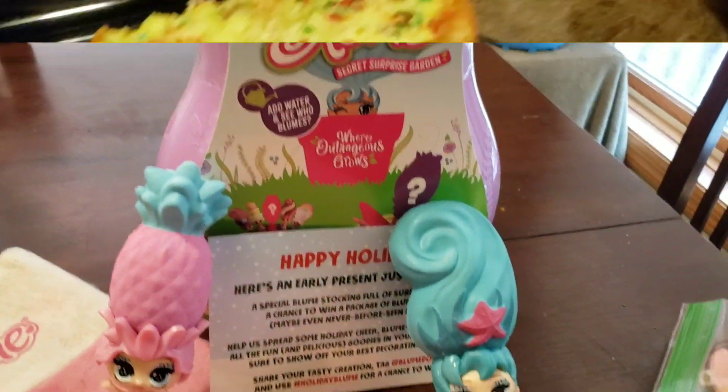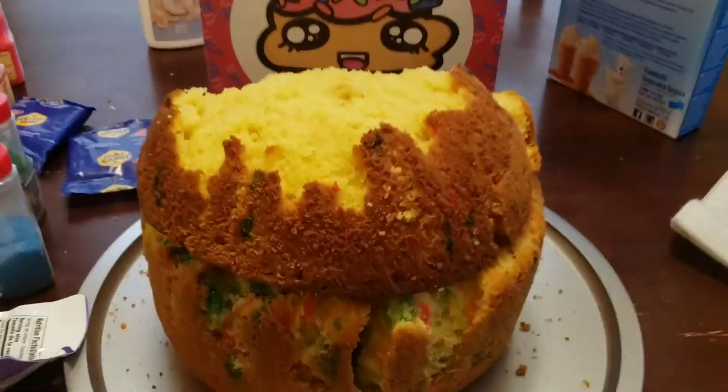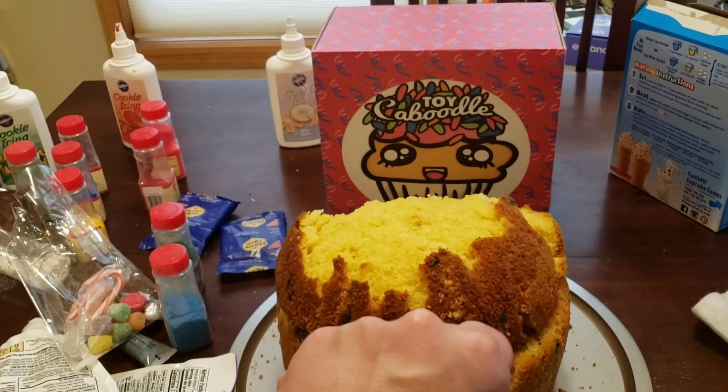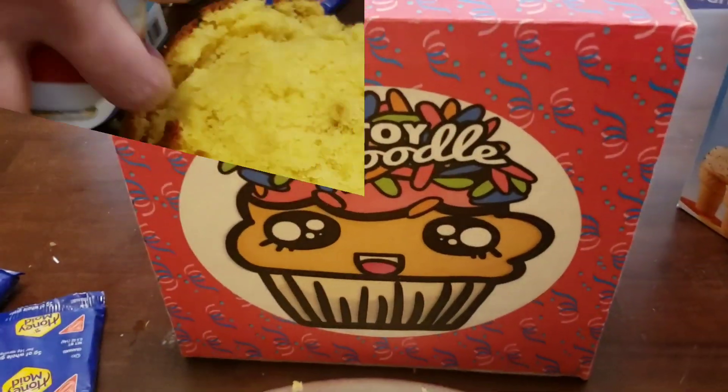With the help of our Bloom dolls, we bloomed a giant cupcake cake to put in the face of Toy Caboodle! Now let's get it decorated to look oh so sweet!